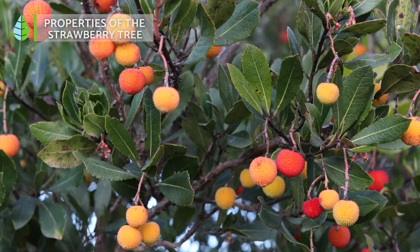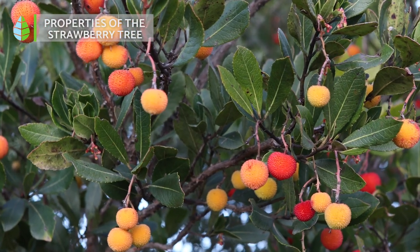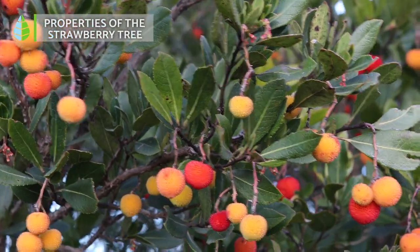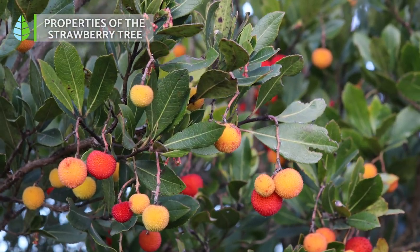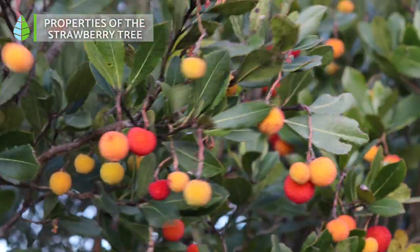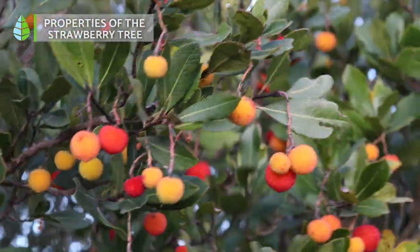However, extracts from the leaves of these species contain a greater number of compounds than those from its fruits. Among other things, the strawberry tree has antioxidant, anti-inflammatory, astringent, diuretic, detoxifying, laxative, and gastroprotective effects. This medicinal plant has many benefits for our health, so let us see some of them.